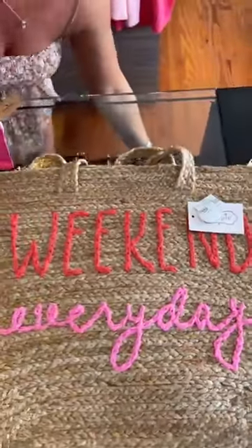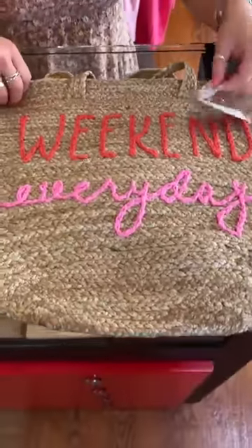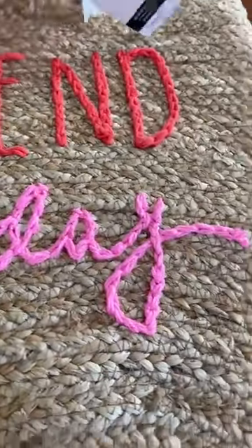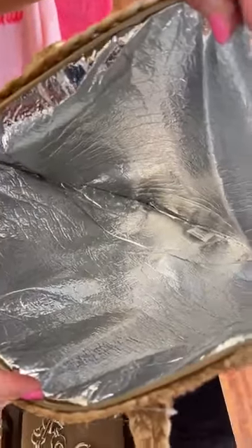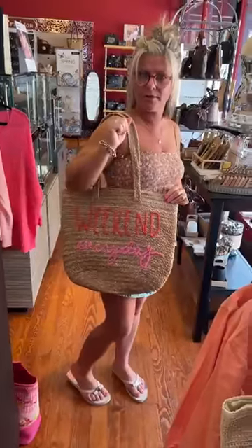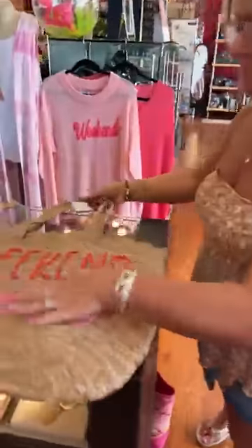Then we have something fun for going to the beach or poolside. This is 'Weekend Every Day' made by Mud Pie and it's $52. It's actually a cooler — a zipper cooler bag that keeps your drinks and food cool. I like the fact that it has a zipper to keep everything secure. It's cute, and you don't really have to use it as a cooler — you could just use it as a beach bag, but it is specifically a cooler.